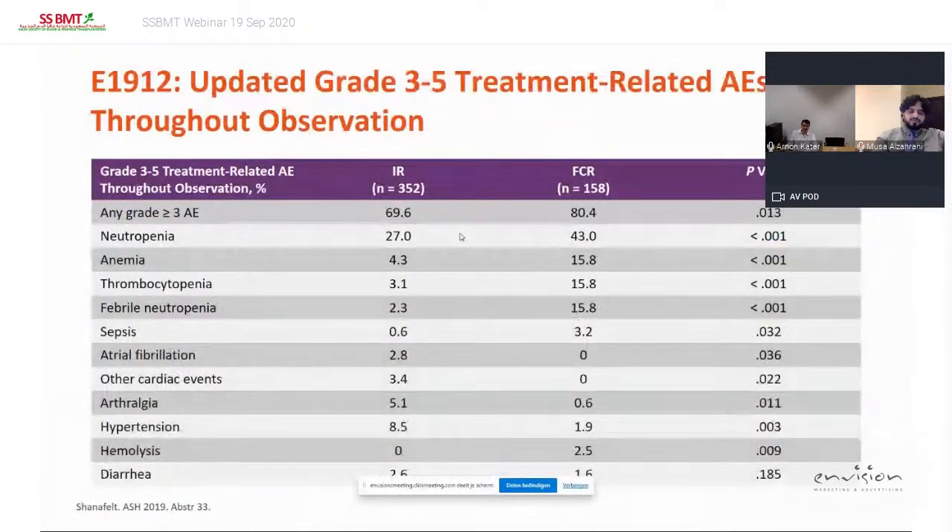Regarding side effects, comparing a continuous treatment regimen versus six months of treatment creates a big blur in the data. Most side effects were more mild with ibrutinib-rituximab, although grade 3 neutropenia occurred in 27% of patients. Anemia happened in a lower number of patients, and some patients died because of second malignancies.